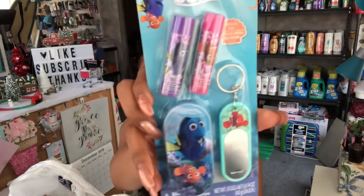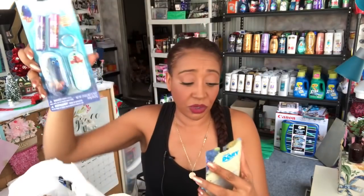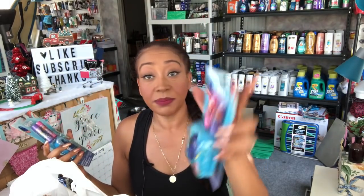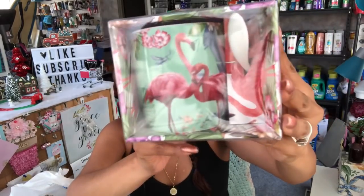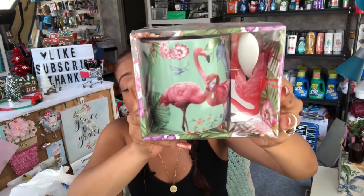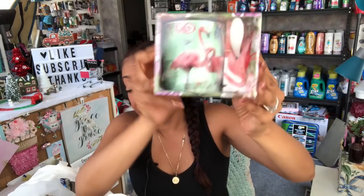They also had Finding Dory lip balm kits — one comes with a keychain, two lip balms, and a lip balm holder, and another with a little zipper pouch and two lip glosses. I thought those would be really cute in an Easter basket. I also picked up this flamingo cup — it comes with a little stirrer and has two flamingos on it, really pretty. I thought this would be cute for a spring giveaway, and it was only 99 cents.